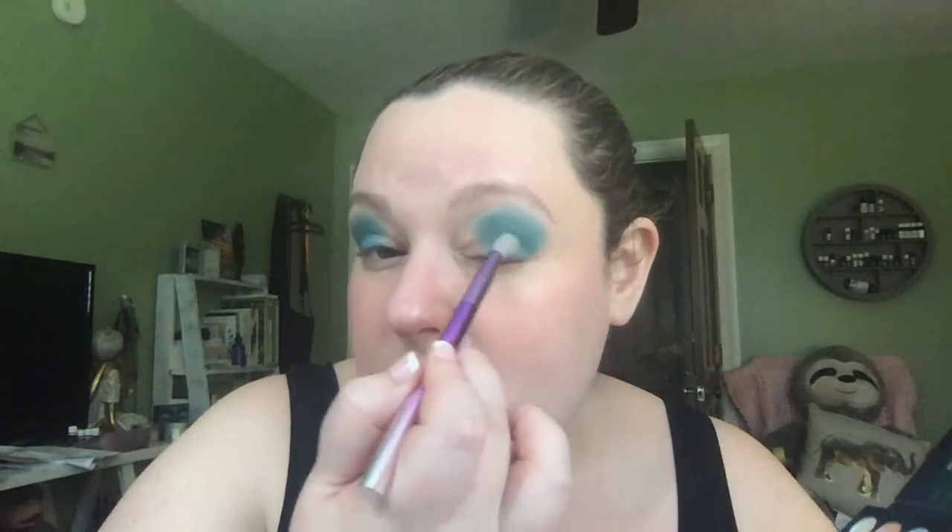Let's try this other blue — this one is shimmery. I do like some shimmer in my life. Oh my gosh, I'm gonna look like a mermaid! This really is like beachy mermaid colors. I'm from Florida and I've been seriously missing the beach lately, so I think that subconsciously made my choice for the blue.